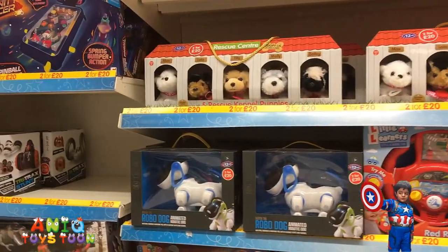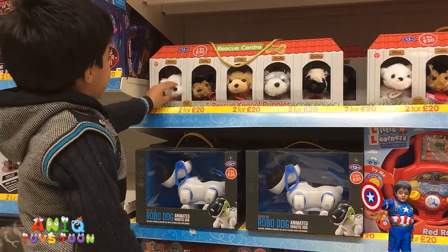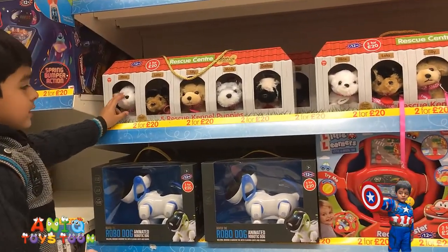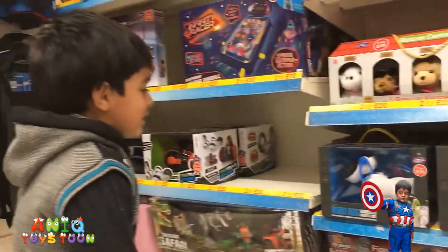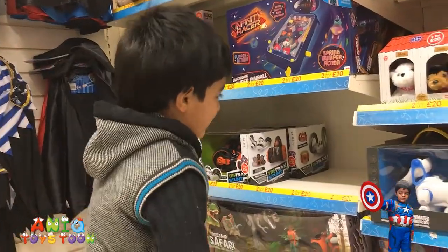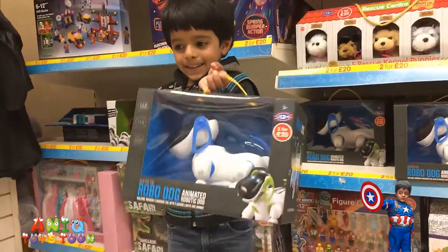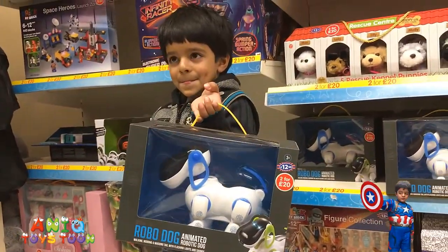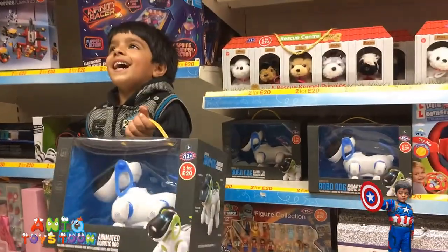How about these dogs? These little dogs — the one below, Anik. These ones. Don't you like these? Can we take a look? Yeah, these are robot dogs. I need that — you need that? Yeah, okay.